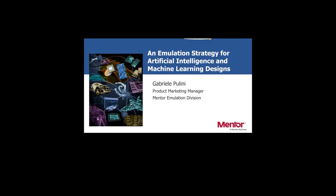Welcome to our second speaker, Gabrielle Pellini from Mentor, a Siemens Business, where he is a product marketing manager. The title of the talk is 'An Emulation Strategy for Artificial Intelligence Designs.' Gabrielle Pellini joined Mentor in 1991 and is part of the Emulation Business Unit. He is responsible for new business opportunities with a particular focus on self-driving and artificial intelligence applications. He is located in France.